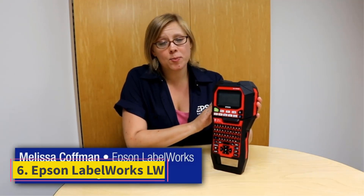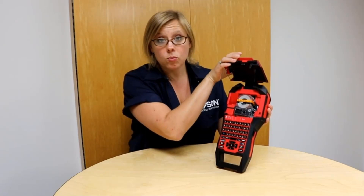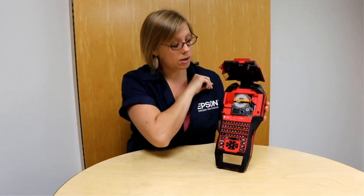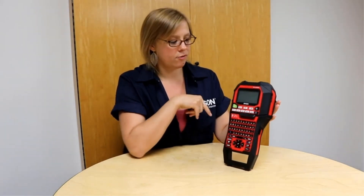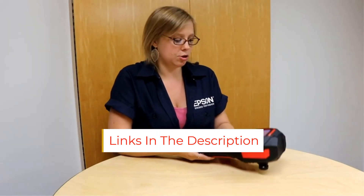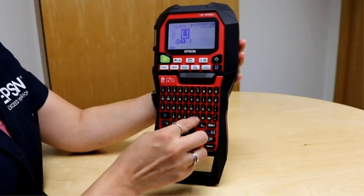Number 6: Epson LabelWorks LW-PX900. There are heavier-duty label printers than the LW-PX900, but they aren't handheld portables. The printer is available by itself with an AC adapter, but we'd recommend the LW-PX900 PCD Deluxe Kit, which adds a rechargeable battery, a hardshell carrying case, and two industrial magnets that let the printer stick to any handy ferromagnetic surface. Either choice comes with a lifetime guarantee. Whatever type of industrial labeling you need, odds are the LW-PX900 has a tape for it, with roughly 150 choices in widths from 4mm to 36mm and more than a dozen different types of tapes, most of which come in an assortment of colors as well as widths.